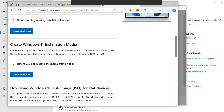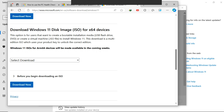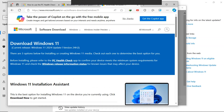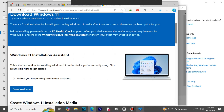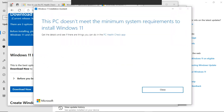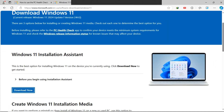For the first option, this is the Windows 11 Installation Assistant. This is the best option for installing Windows 11 on the device you're currently using. Click Download Now to get started. You can also click on the link above the Download button to learn more about this option. However, when we try it, it says this PC doesn't meet the minimum system requirements to install Windows 11, so let's move on to the second option.